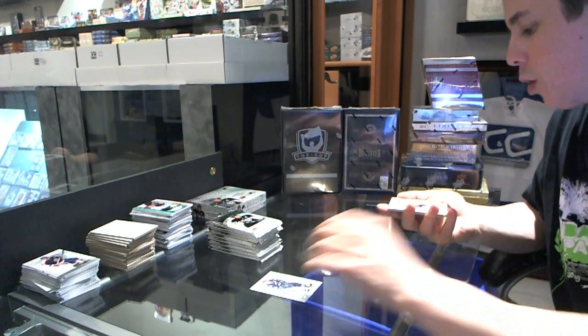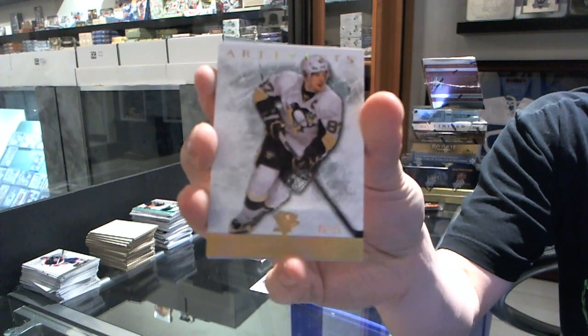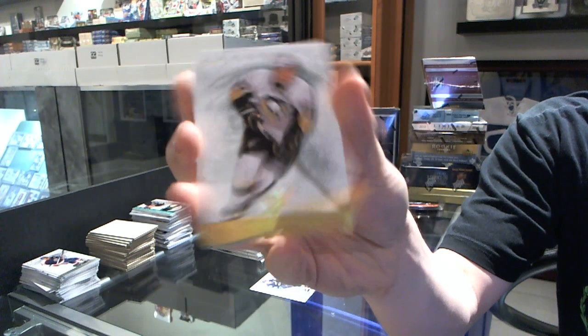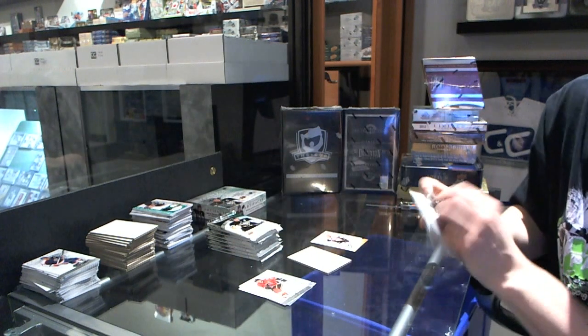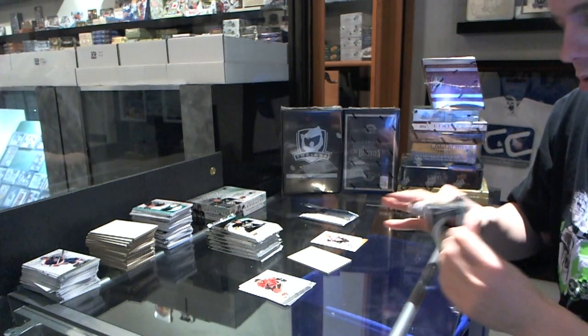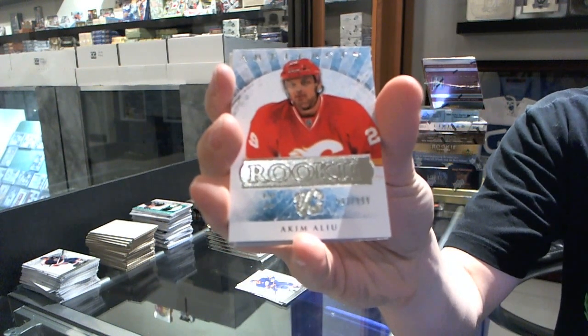Box seven. We've got a gold parallel numbered 6 of 25 for the Pittsburgh Penguins, Sidney Crosby. We've got a rookie to $9.99 for the Calgary Flames, Akim Aliu.